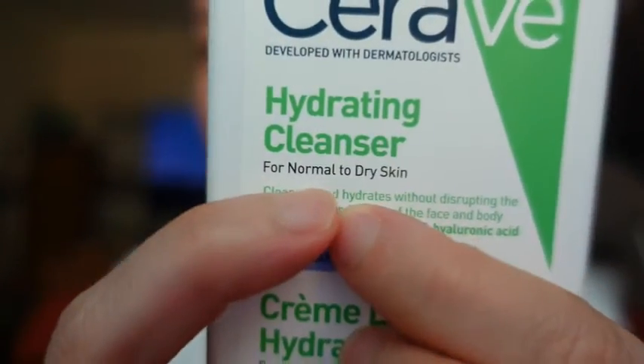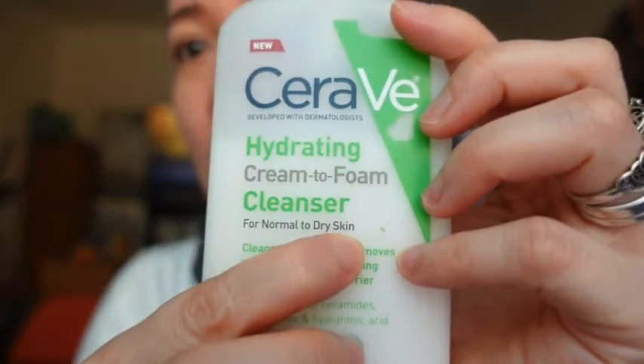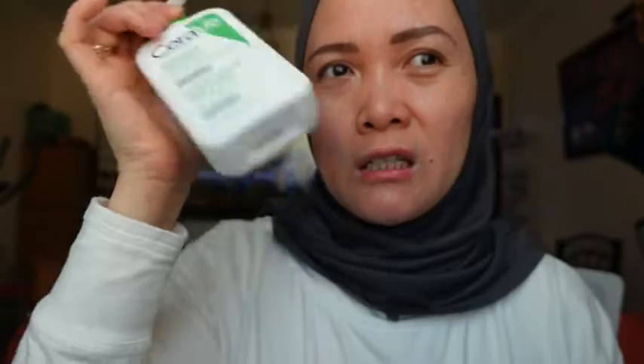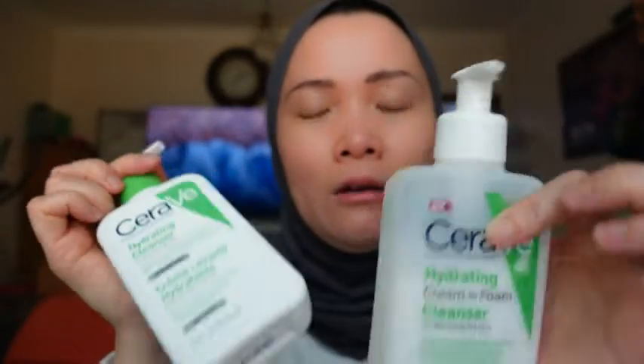Right now I've been using this one, because before I used the other one, then it was finished and I couldn't find it, so I bought this one. There's not much difference and the ingredients are the same — both are for normal to dry skin — but the only difference is one is a cream and the other is a cream-to-foam.